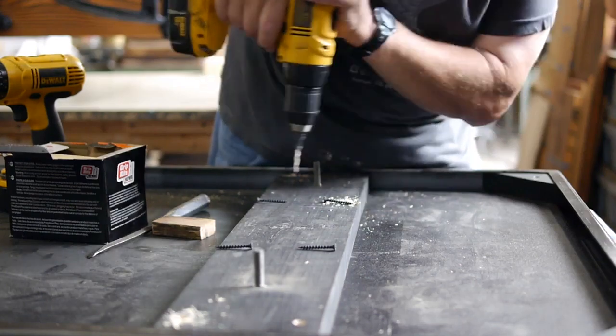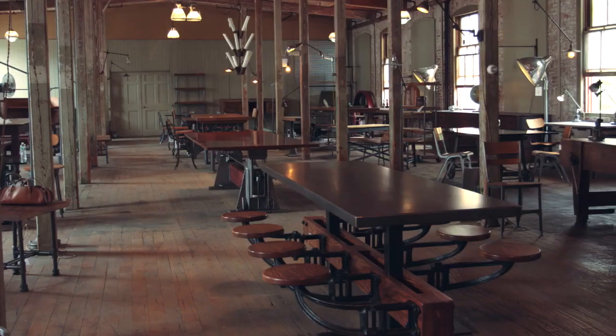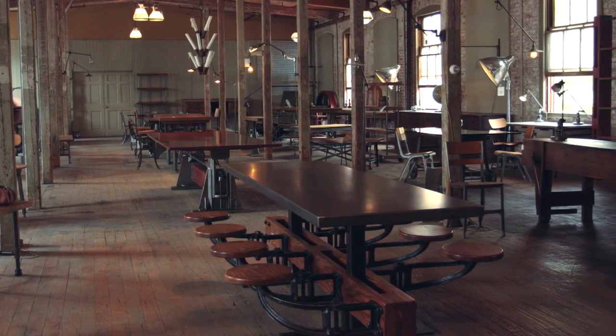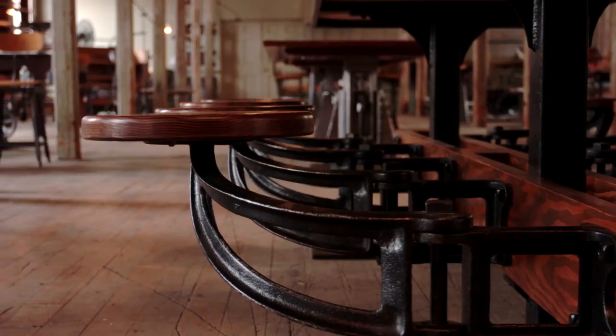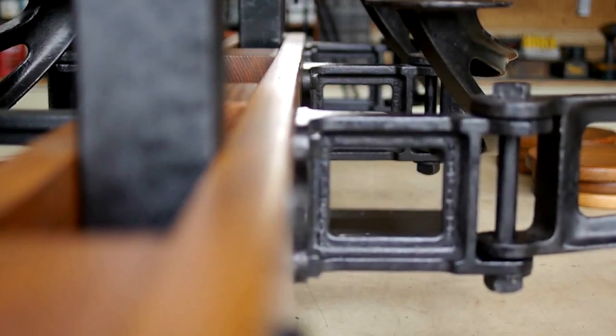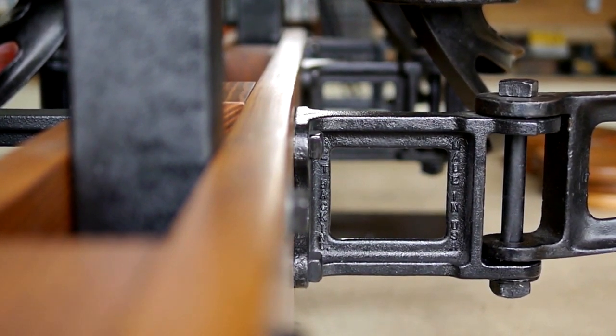We were coming to the end of the original supply and I really liked them, so we redesigned the whole table and had the castings made to our specifications. Now we're actually making these new in our department, Department 87, but the design is redesigned to be much more comfortable than the original.